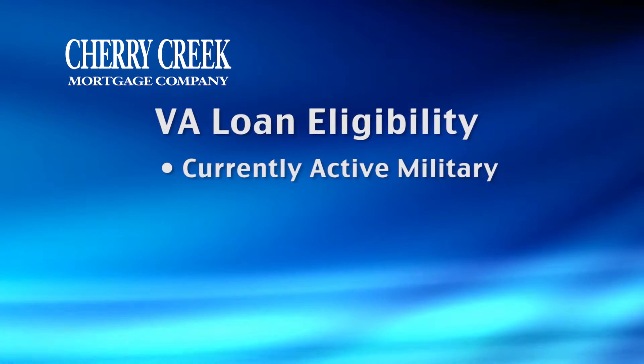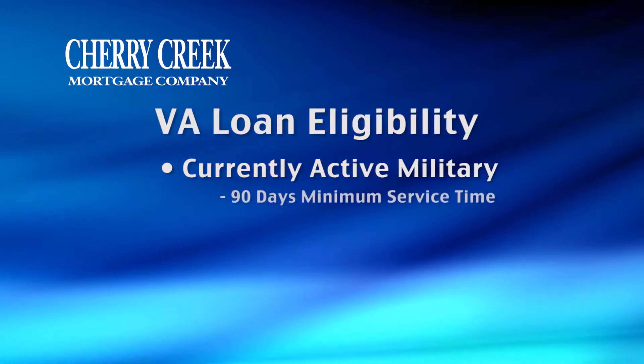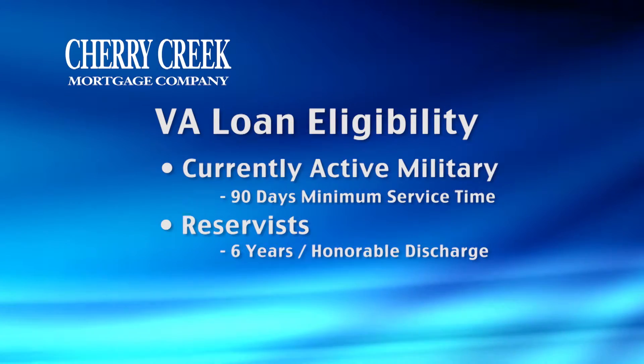One of the first steps in getting a VA loan is determining one's eligibility. You are eligible if you're active duty, eligible if you've served during wartime for at least 90 days, or if you've served as a reservist for at least six years.